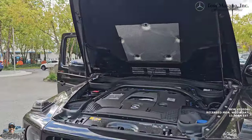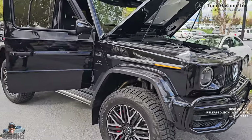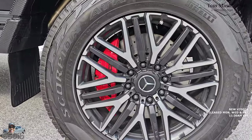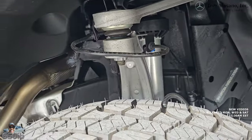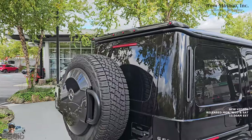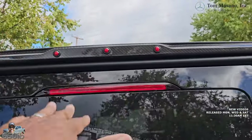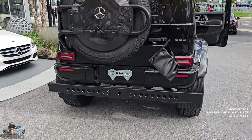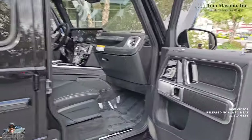They pulled out all the stops here at Masano Auto Group. You can see the carbon fiber inside the bonnet — it looks beautiful. This is the G-Wagon on steroids. Huge, souped up, beefed up, with massive suspension. Look at those calipers — AMG red, gorgeous. You've got ventilated discs. The suspension on this vehicle is substantial. I'm sure this G-Wagon four squared could do a lot of off-roading. And up top there's carbon fiber for the marker lights.